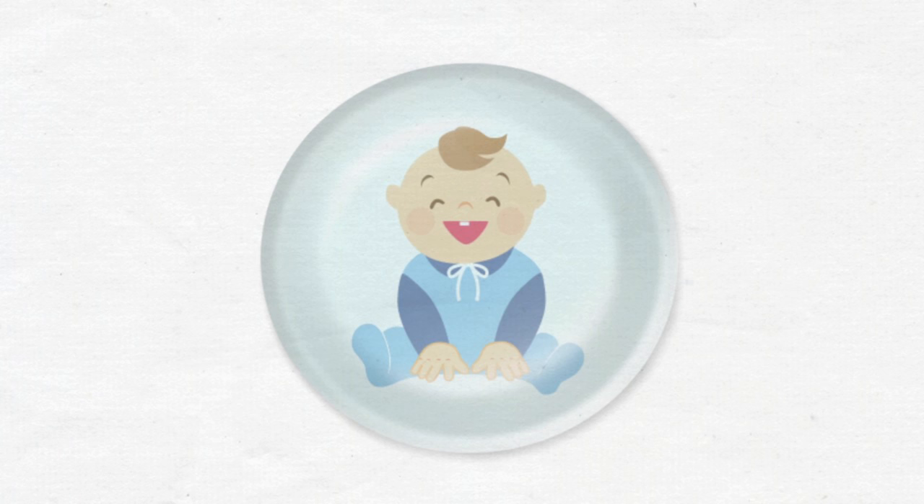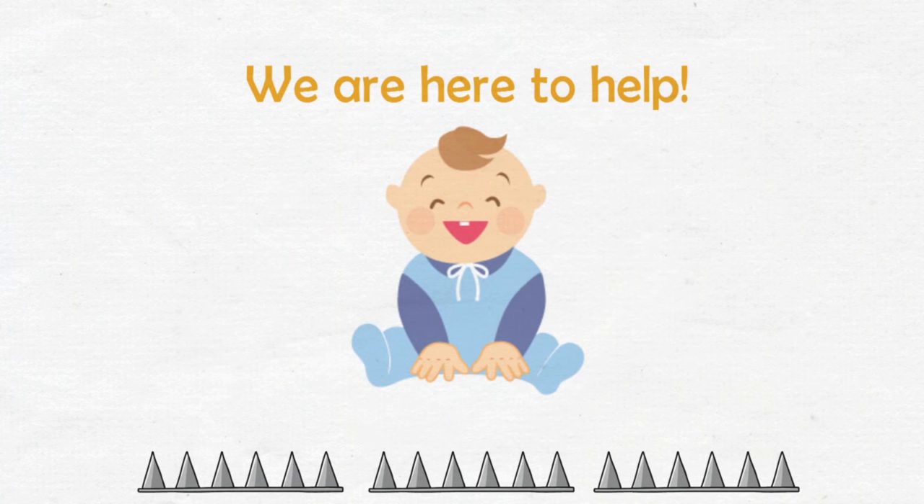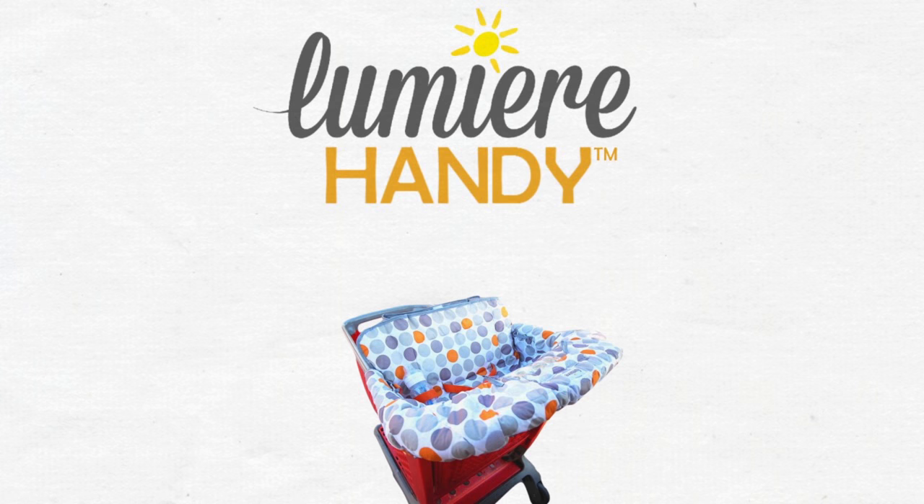We all love our babies and want the best for them. Protecting them in strange environments is not easy, but we are here to help. Let us introduce you to Handy by Lumere — a shopping cart cover for your little angel.